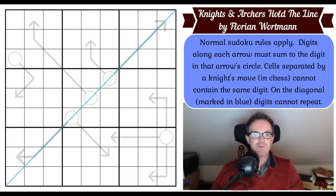Let's get on with the rules. Normal Sudoku rules apply. Digits along each arrow must sum to the digit in that arrow's circle — so those four cells there, you add them up and put the result in the circle. For this three-cell arrow, you add them up and put the result in that circle, and that circle is also the sum for three different three-cell arrows emanating from it.